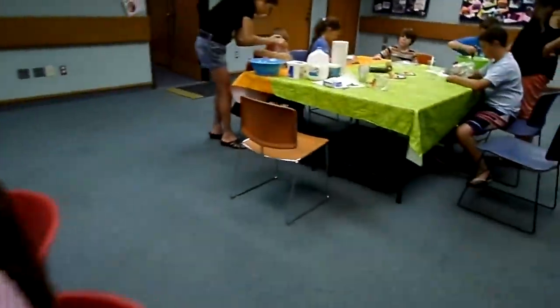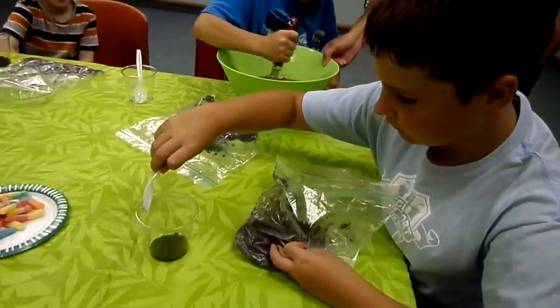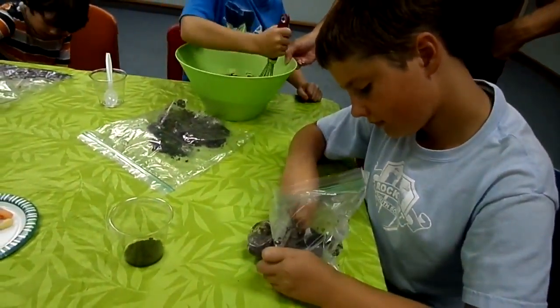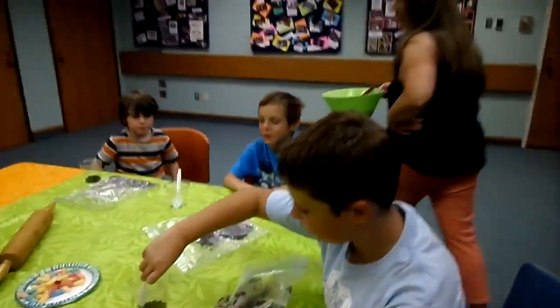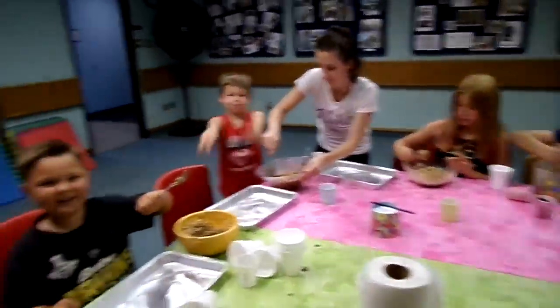And then, over here, we have a group making dirt cups. Chocolate pudding dirt cups. They're spooning their Oreo cookie crumb and they're whisking their pudding. And they're getting ready to put those gummy worms in there. And this is the kind of fun we have.